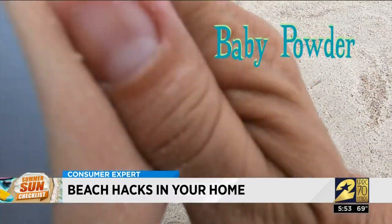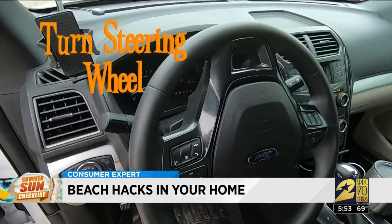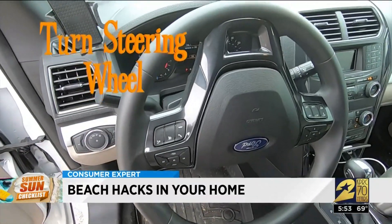When it's time to head home, sprinkle baby powder on your skin to help remove stuck-on sand. And if you're smart, you turned your steering wheel all the way around when you parked, so now you won't burn your hands on it when you need to drive.